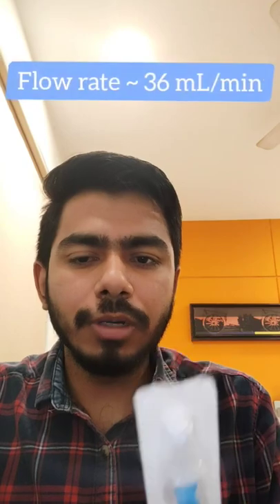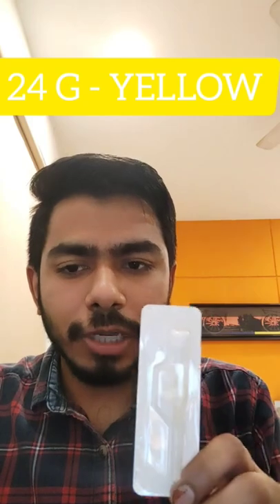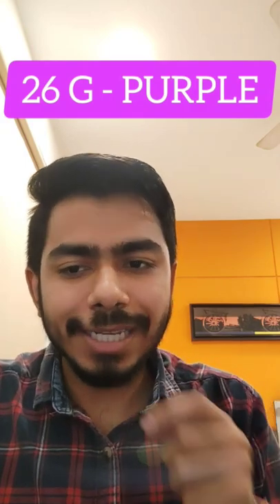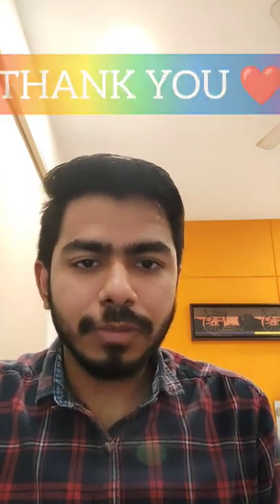Then we are having a blue colored cannula which is a 22 gauge cannula, which comes with a flow rate of around 36 ml per minute. Then we are having a yellow colored cannula which is a 24 gauge cannula, which comes with a flow rate of around 20 ml per minute. And lastly, we are having a purple colored cannula which is a 26 gauge cannula, which comes with a flow of around 30 ml per minute. Yellow and the purple can be used for the neonate age group. Thank you.